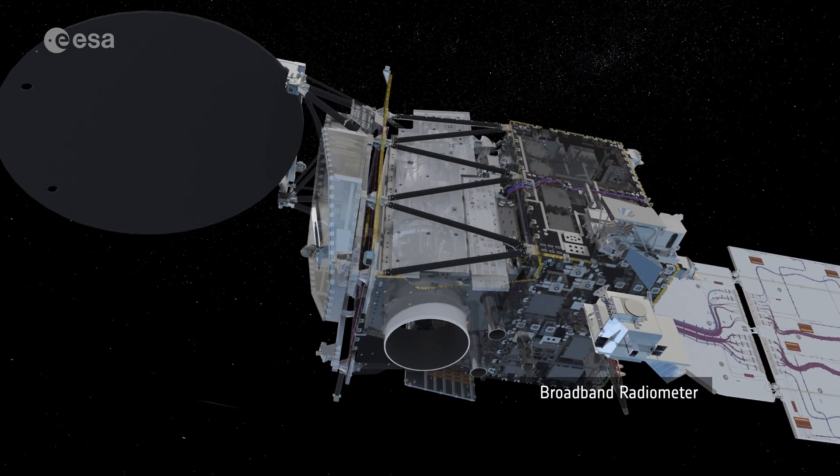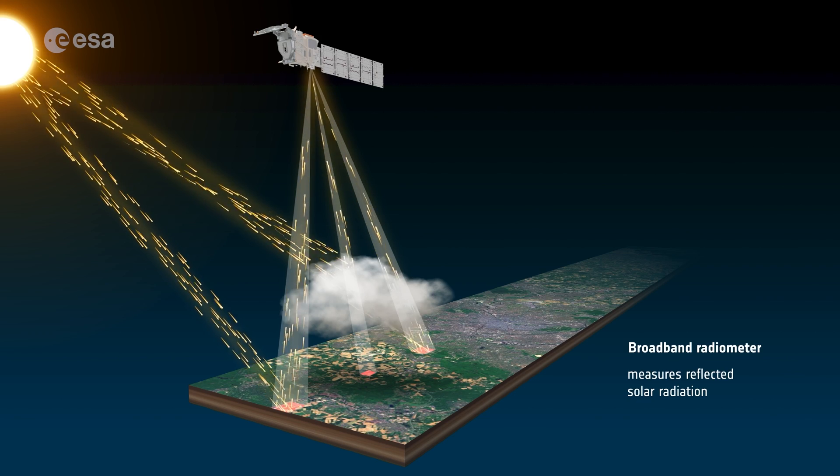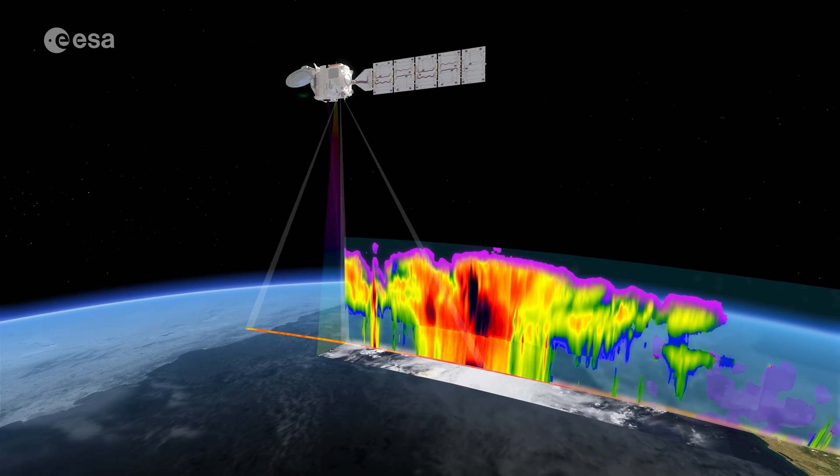This prediction is then compared with the fourth instrument, the BBR — the Broadband Radiometer. By comparing the modelled and measured values and seeing what needs to be modified, we can improve the models.